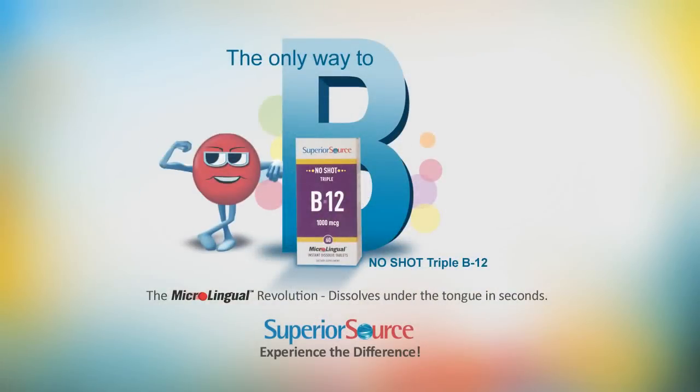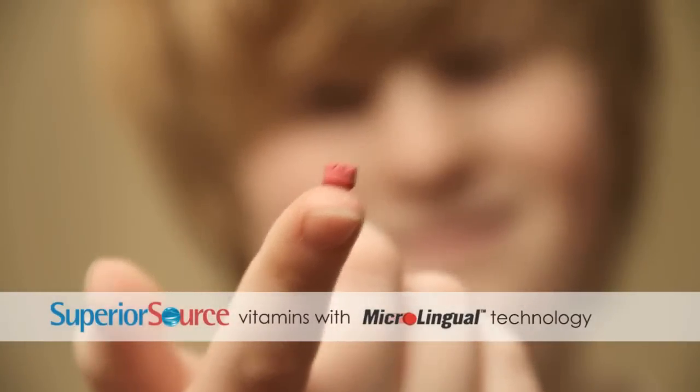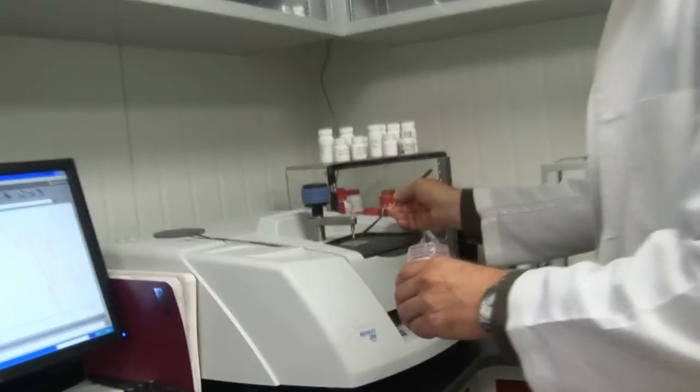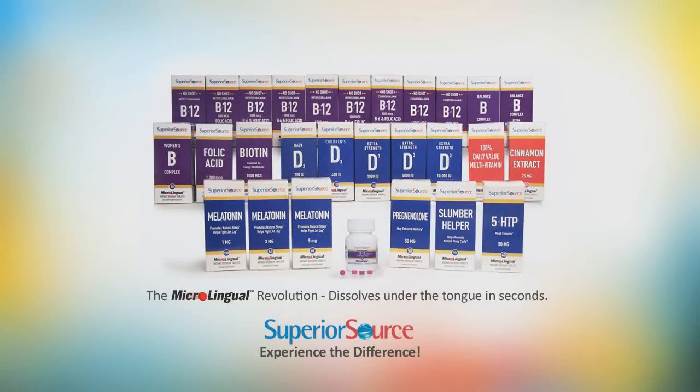Try a soft molded microlingual vitamin instead. Microlingual tablets are tiny and use only a small amount of natural acacia gum to hold them together. This results in a much more concentrated natural product, about a tenth the size and weight of a standard vitamin tablet. Superior Source microlingual tablets include a wide range of vitamins and herbal formulas to support your health in every way.